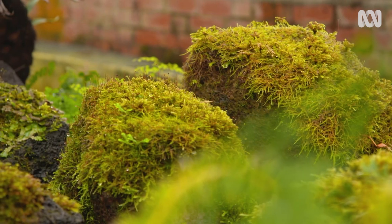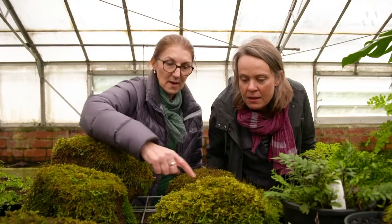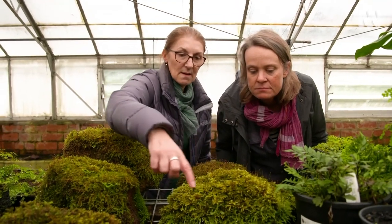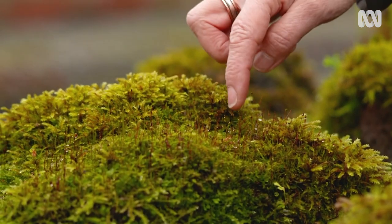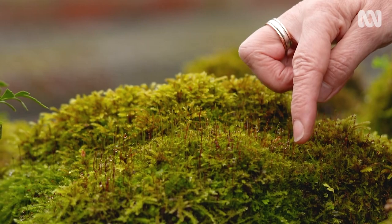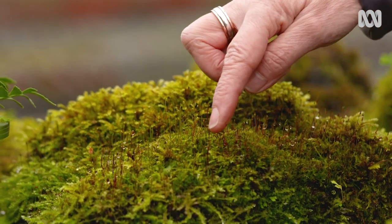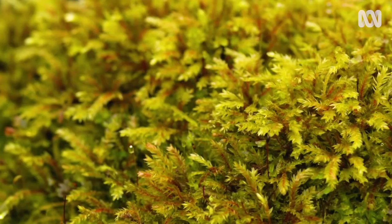A good way of identifying how many species are on each rock is to look at the different shades of green — that's often indicative. These dendroid mosses are one species, the one extending through there is another, these upright ones with sporophytes are another, and then this one running along the edge is yet another species. So you can have up to four or five different species within just that small area.